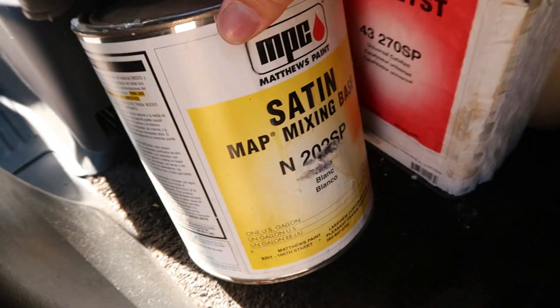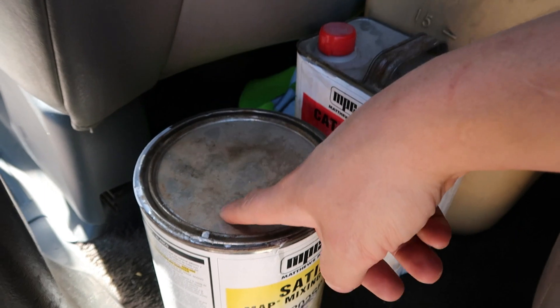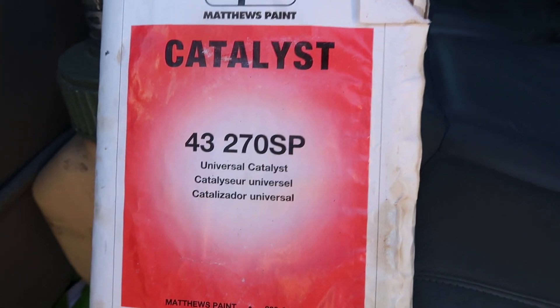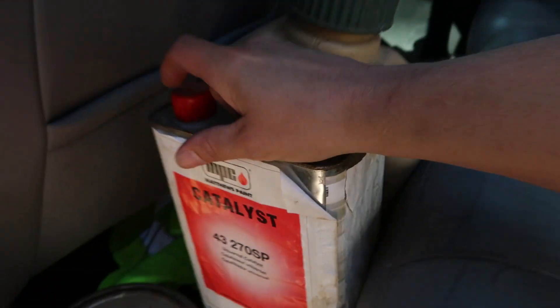So, this is a sign company paint. Matthews brand is what I'm using — the same paint I use to paint Khaki and Braven's car. This is the catalyst for it. It actually takes a catalyst and obviously a reducer. It's a three-to-one mix ratio, but we're out of catalyst as you guys know.